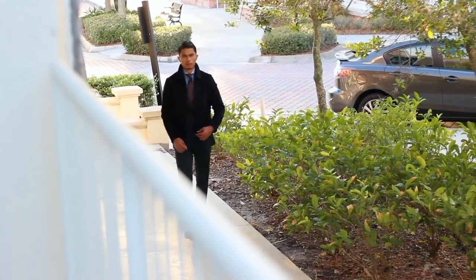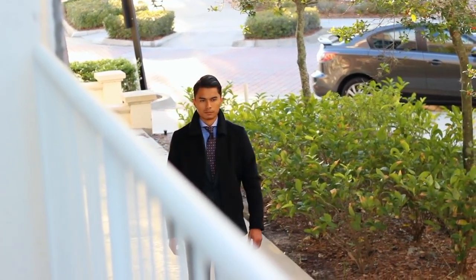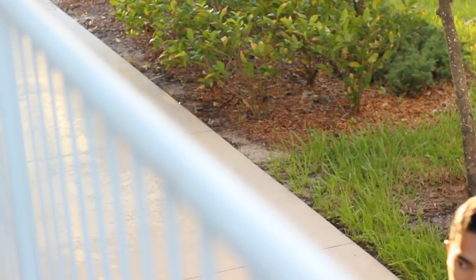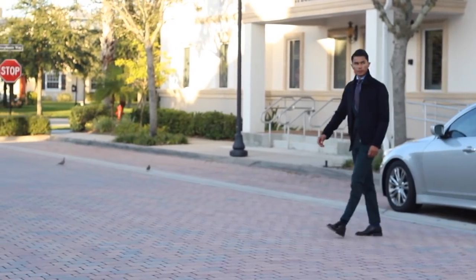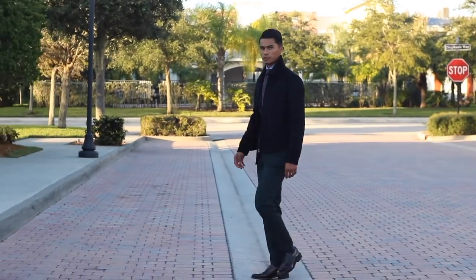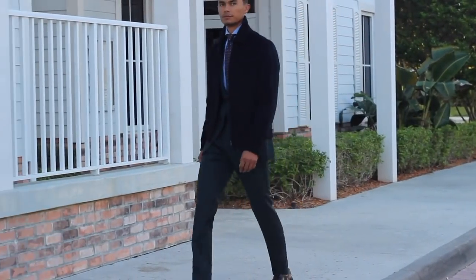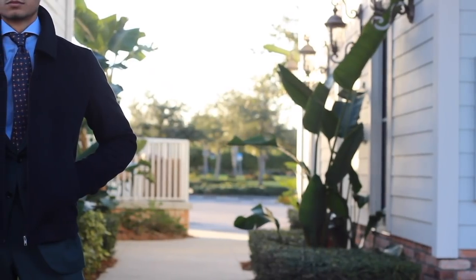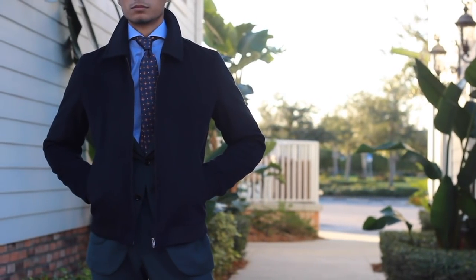So obviously we know why we should layer. The main idea is functionality and heat retention, but I'm also a style blog so I believe clothes should always look good on a man. The great thing about layering is that it will actually give you greater flexibility in your outfit throughout the day. Say you have three or four pieces on — as the day progresses and it gets warmer you can easily peel off layers and still look good. As the evening comes along and the day gets colder, you should easily be able to pile on those layers again, get warm, and still look good.